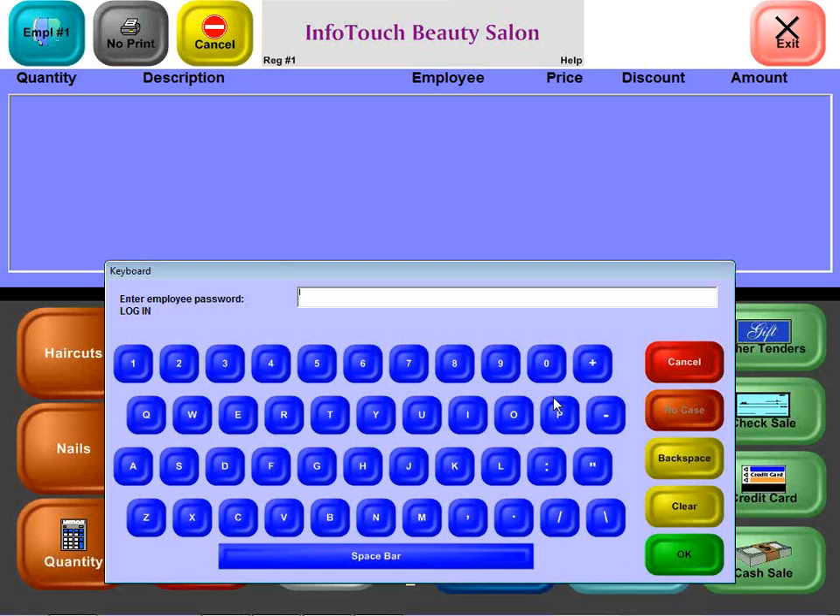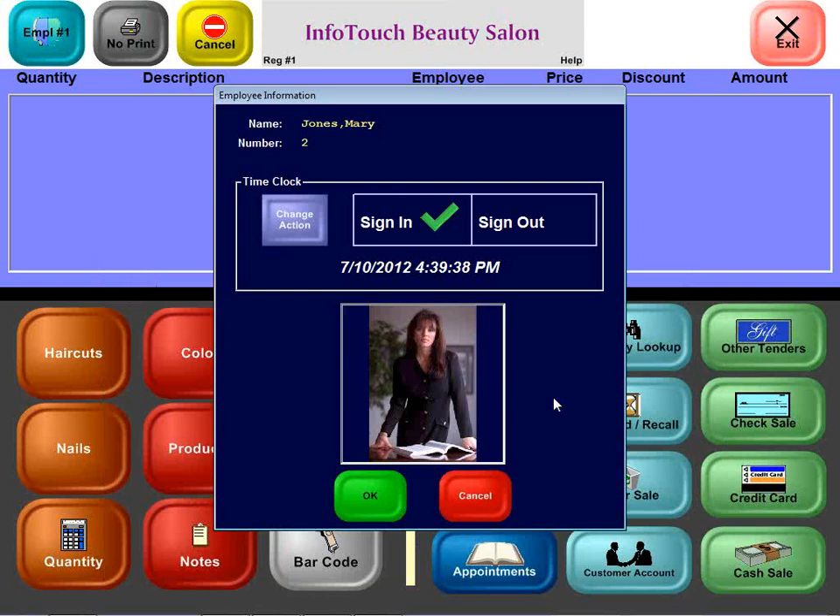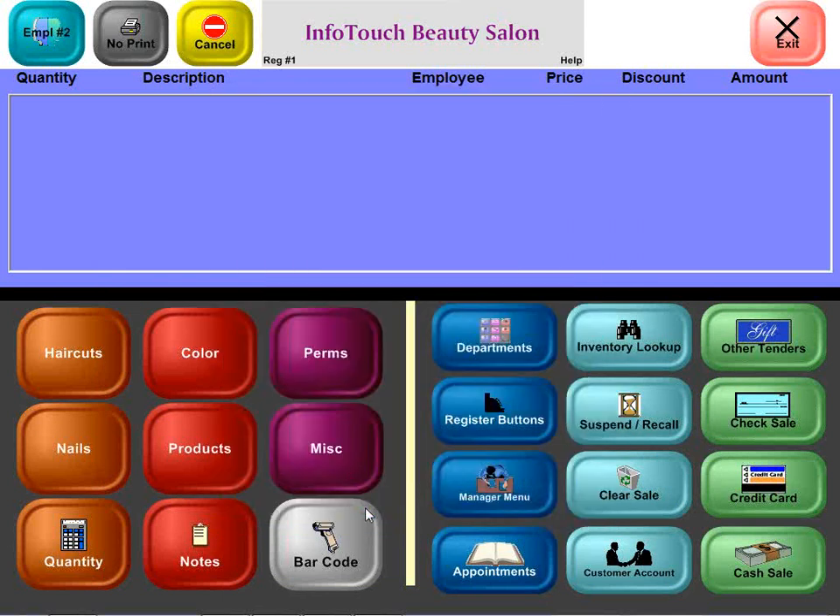By the way, if you like using your computer's keyboard, that is no problem. Now, this employee, Mary Jones, has not actually punched the clock to sign in today. We want her to do that in order to track her time and attendance, so we'll go ahead and hit OK, and she's now signed in.